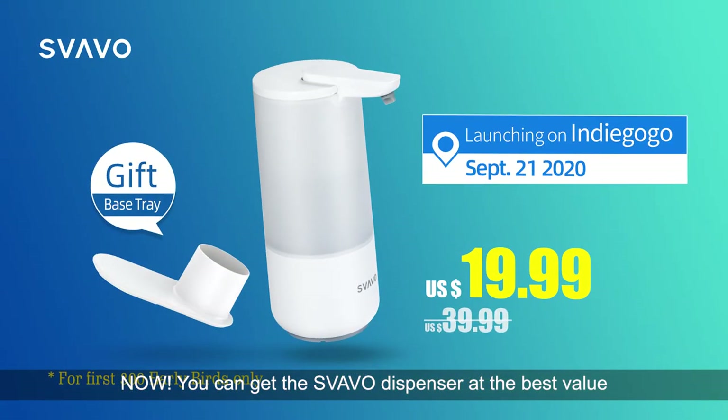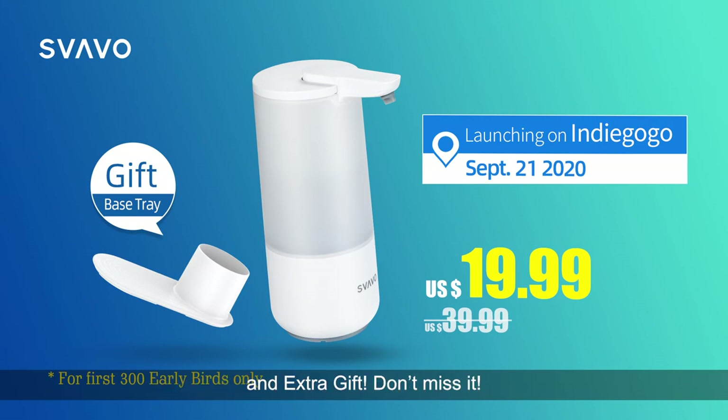Now, you can get the dispenser at the best value — just back our Indiegogo project to get 50% off and an extra gift. Don't miss it.